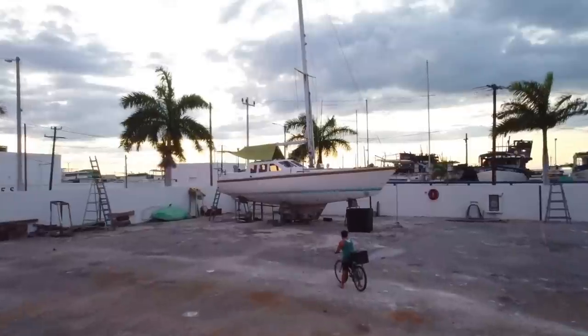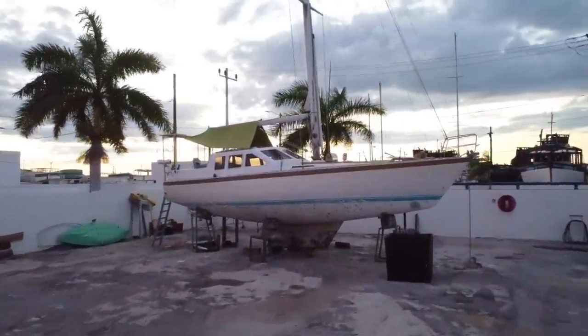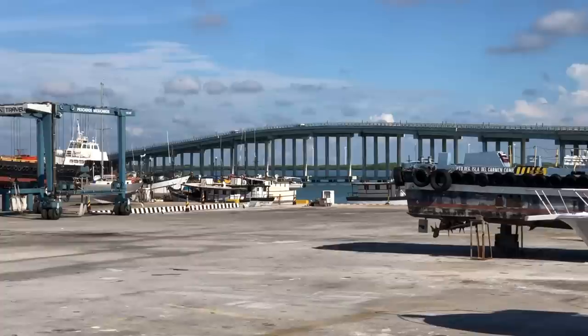We were gifted this 40-foot sailing sloop. This is our third time hauling out an almost-free sailboat, and this has been the hardest of the hards.